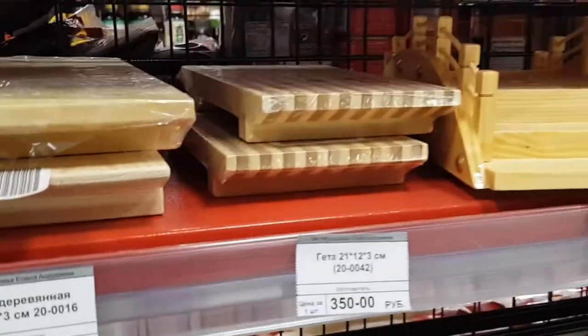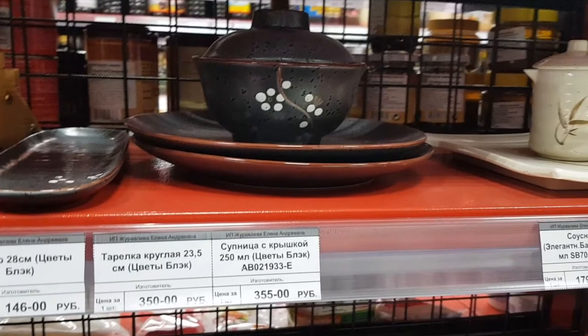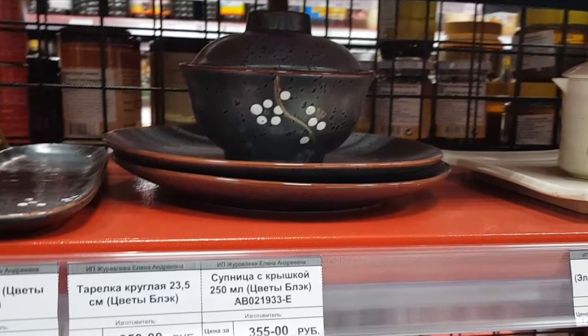And here you can find the different Asian kitchen and dining accessories. Isn't it beautiful?